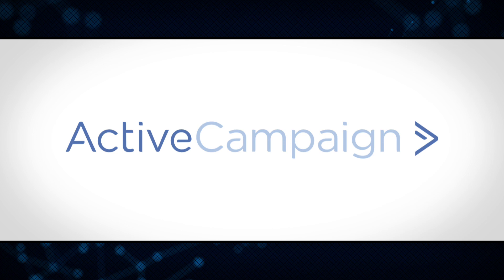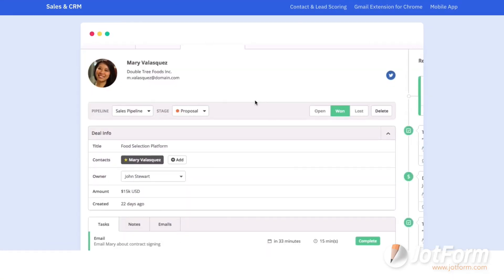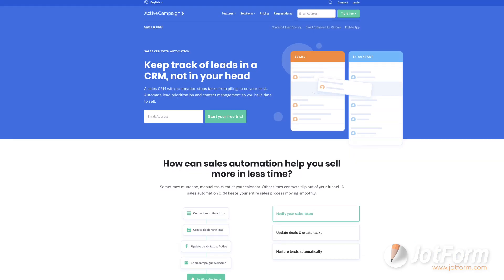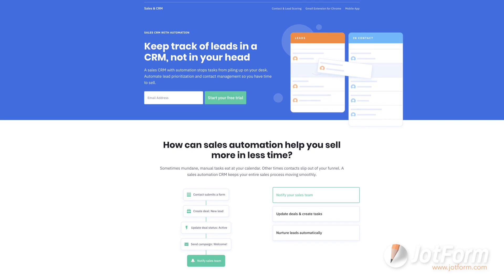Next we have ActiveCampaign. ActiveCampaign is unique because it can be used as a CRM for sales professionals or as a tool for marketing and customer success teams. Those teams can use ActiveCampaign to track, organize, and manage their sales leads, close deals on the go, and more. The CRM doesn't have any free plans, but they do offer free migration if you transfer from another platform.